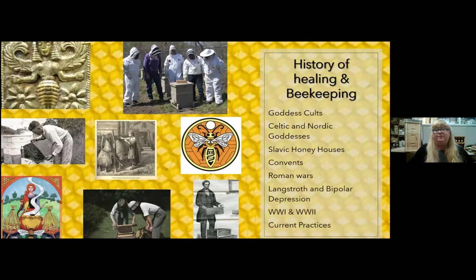One of the most interesting things is reading the biography of Langstroth and how he had bipolar depression and how beekeeping actually saved his life and kept him from suicide. So it goes all the way back from goddess cults. I love these Slavic honey houses that you can go in and lay down in — it's just the reverberation and the smell and the sensory experience of being around bees that's healing. And then during World War I and World War II, when soldiers were coming back from war, they would put them in gardens and in apiaries to help facilitate their healing.